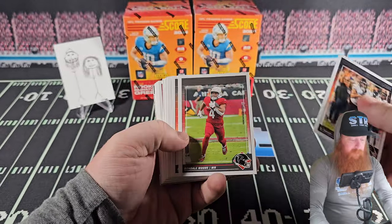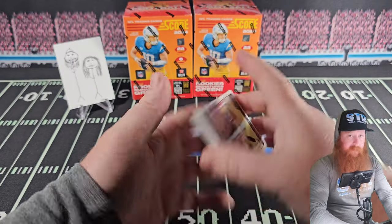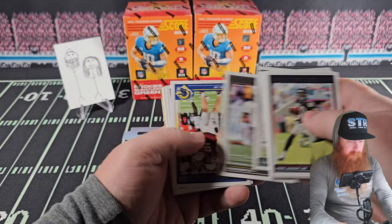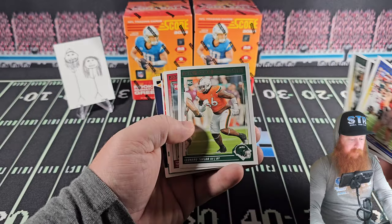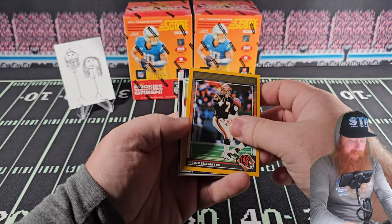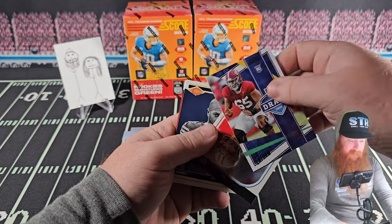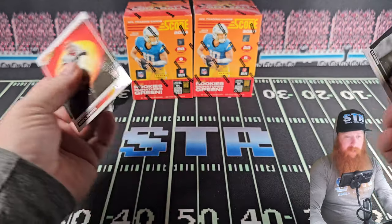We're looking for another numbered card — the box says two on average, and if you watch any of our videos, you know Panini likes to 'on average' us. We haven't been on average that much to be honest. Contenders mega boxes were also on average. Just look at the names — Bo Umar besides him.